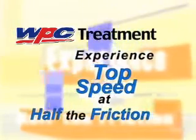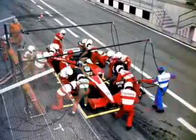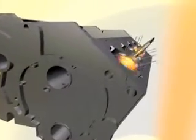Experience top speed at half the friction with WPC treatment. In today's high-pressure world of racing, a tenth of a second can be the difference between winning and losing. When fractions of a second count, racing teams are constantly under pressure to improve performance while keeping costs down. Finding that tenth of a second may well lie in the accuracy of your engine and gear components.